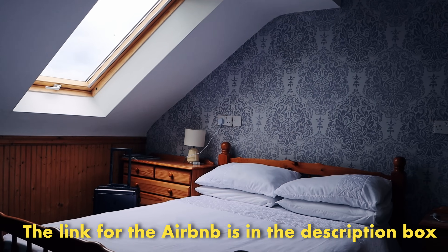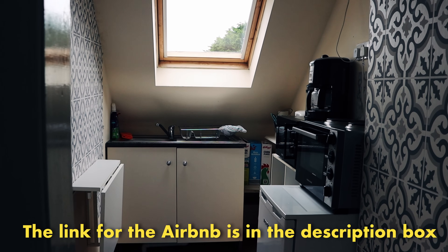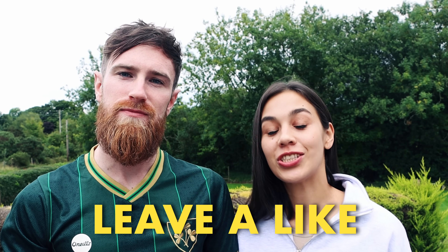We found a nice Airbnb about a 10 to 15 minute walk from Westport town centre with a nice view of Croagh Patrick — just 58 euro for the night, which was really reasonable. That's it for Mayo! In our next video we will explore Kerry's Wild Atlantic coast, so make sure to subscribe to the channel. If you enjoyed this video, don't forget to leave a like — and if you go to Mayo, we are sure you're going to have something to remember, just like us.